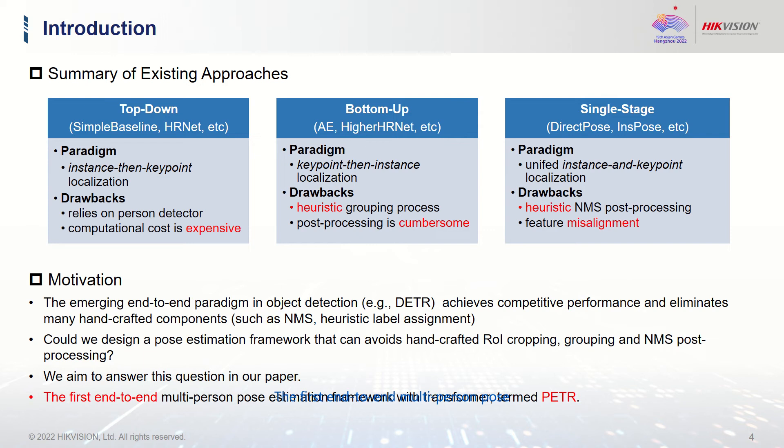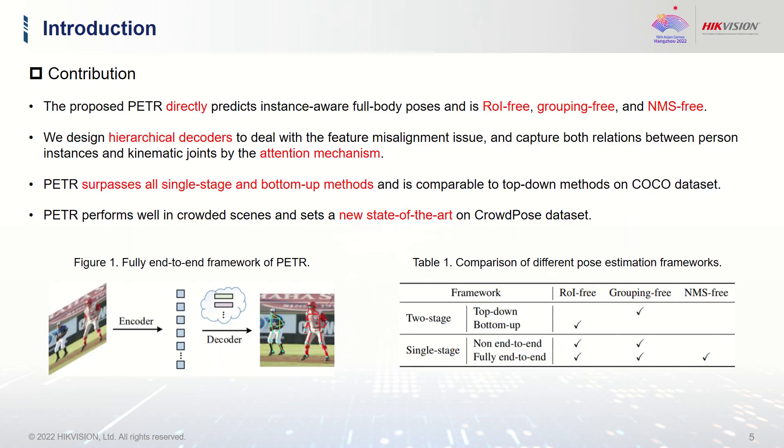We propose the first end-to-end multi-person pose estimation framework with transformers, termed PETR. The proposed PETR directly predicts instance-aware full-body poses and is anchor-free, grouping-free, and NMS-free. We design hierarchical decoders to deal with the feature misalignment issue and capture both relations between pose instances and joints via the attention mechanism.